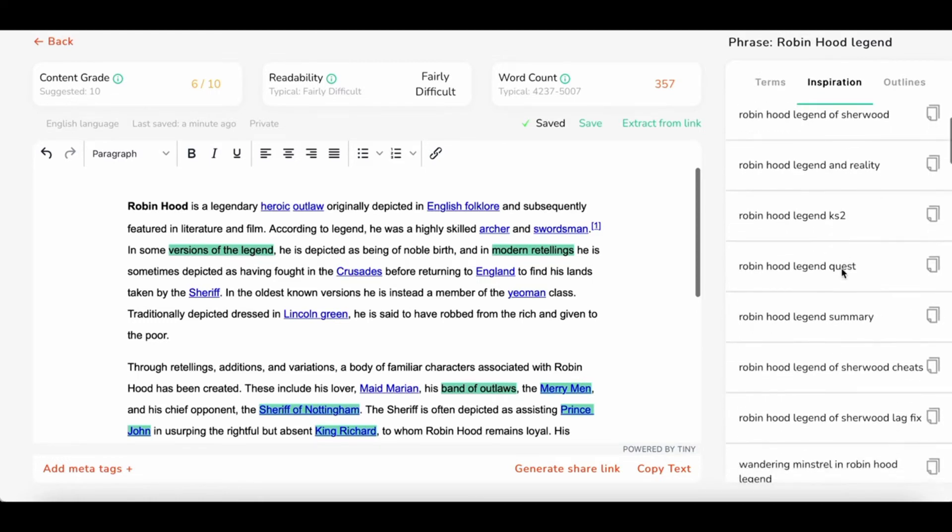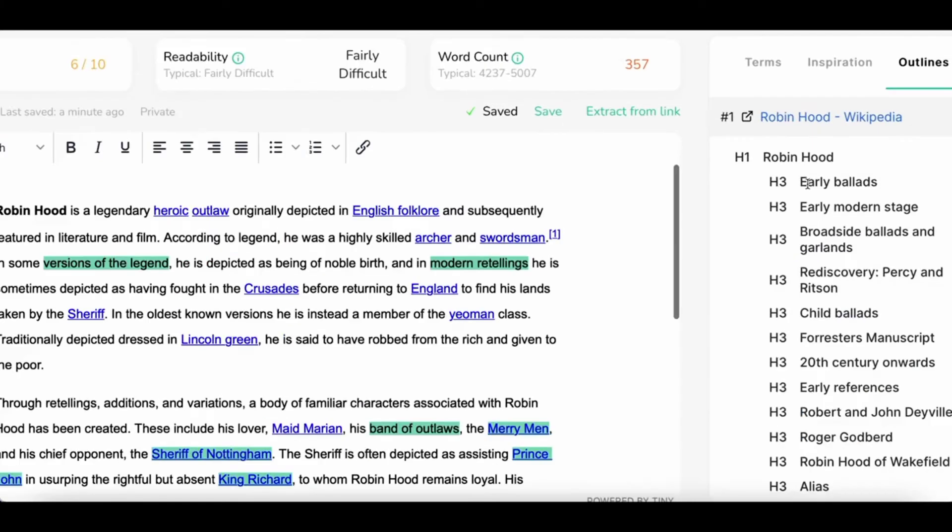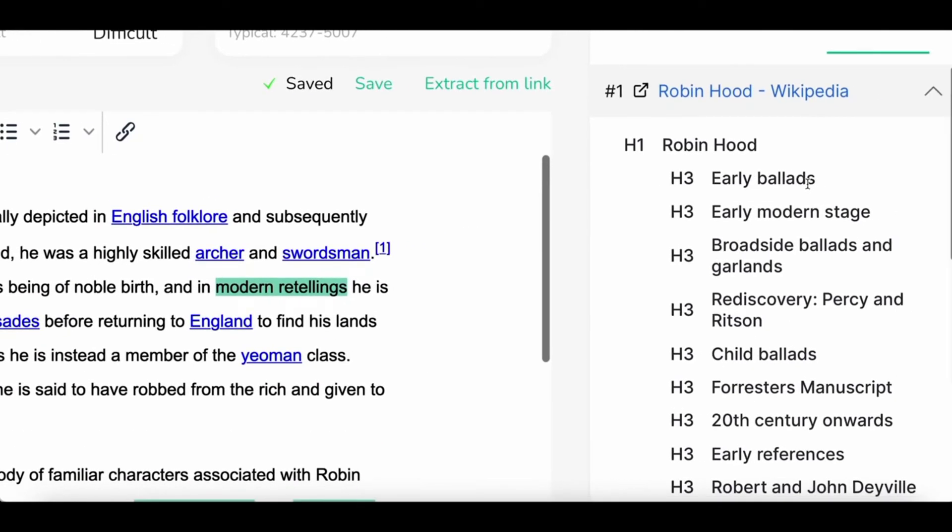You'll also be able to write better headlines, subheaders, titles, and meta descriptions, saving you tons of time writing SEO-optimized articles.